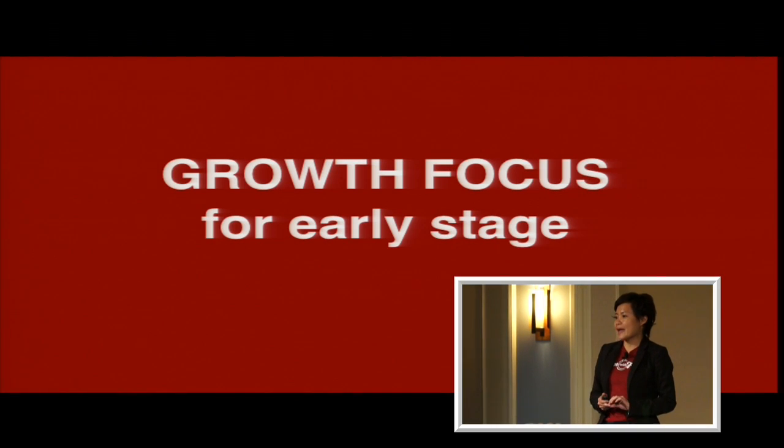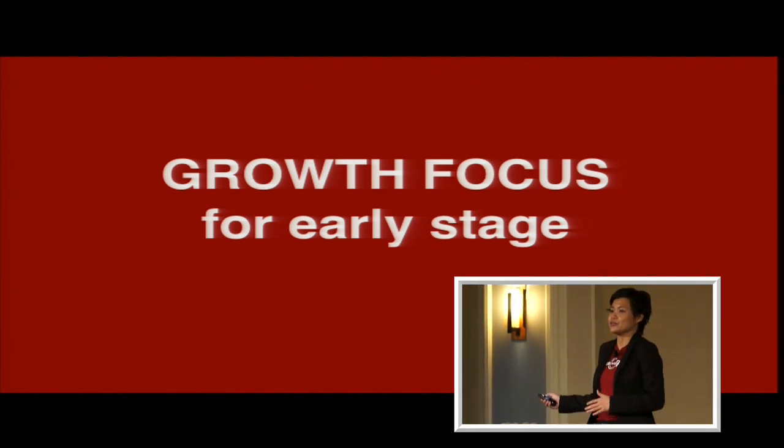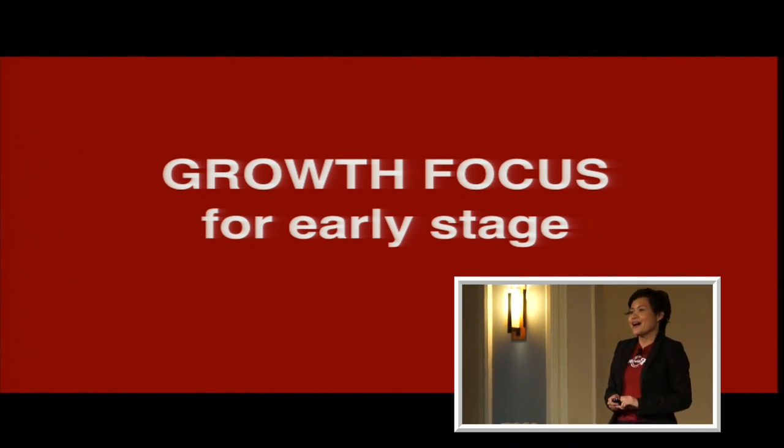A lot of people ask me: how is it possible that in the first two years we only raised $650,000 and how did we turn that into a $2 million business in two years? So today I'm going to talk to you about how we've done it — the scrappy ways that we've done it with very little money.